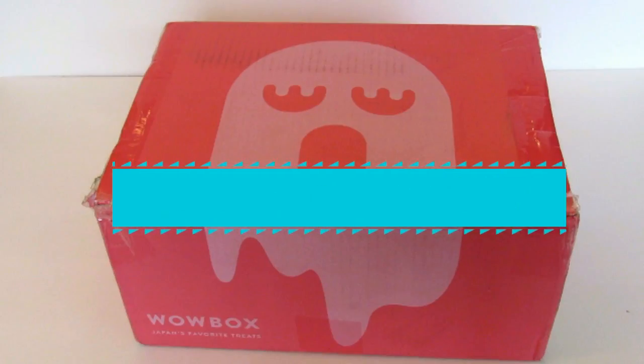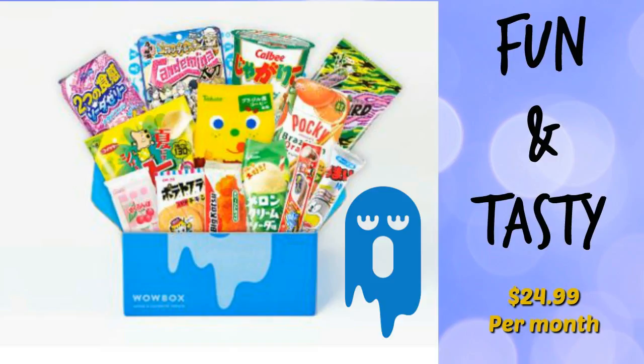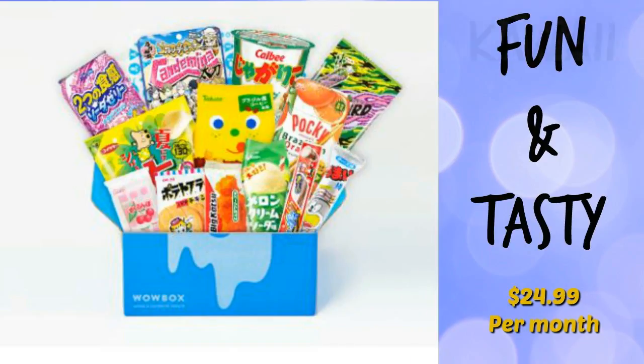Let me talk you through the four themed boxes Wow Box offers. The first one is the Original Fun and Tasty, which is $24.99 per month, and this box features all the fun, tasty, and weird treats that Japan is known for, like DIY snacks and snacks with anime-related characters on them.